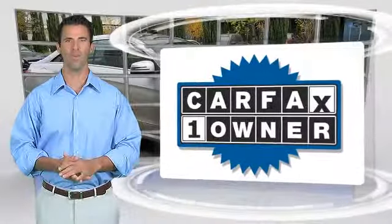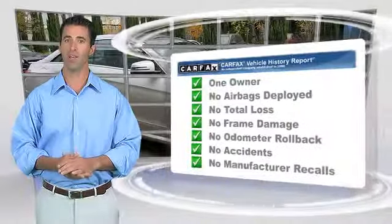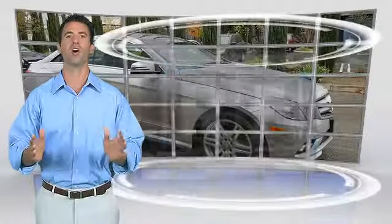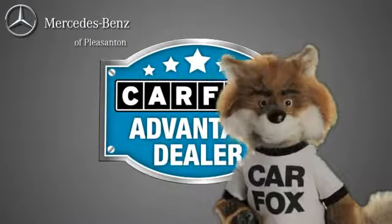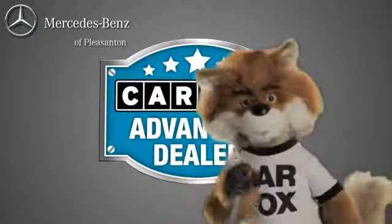This is a one-owner vehicle with the Carfax Vehicle History Report. Be sure to find a complimentary copy of this report online or contact the dealership. This vehicle qualifies for the Carfax Buyback Guarantee. Just say show me the Carfax at Mercedes-Benz of Pleasanton, a Carfax Advantage dealer.